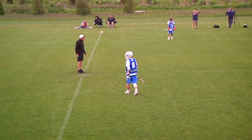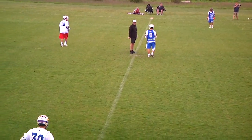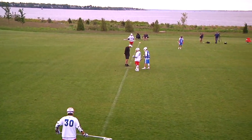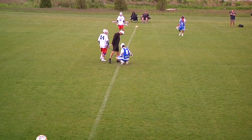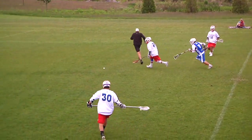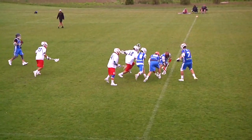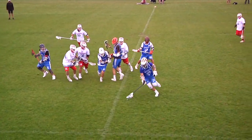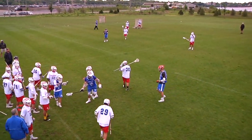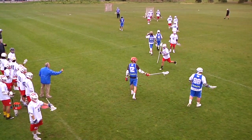A nice goal from number 22, assisted by number one, at 8:20 left in the first half. Philippines 2, Greece 0. The Philippine team being very efficient on their possessions and taking advantage. Ball on the ground — Katia Unis picks it up for Greece. Push in the back — there's going to be a penalty, the first man-up play of the game. Greece will send out their man-up team.